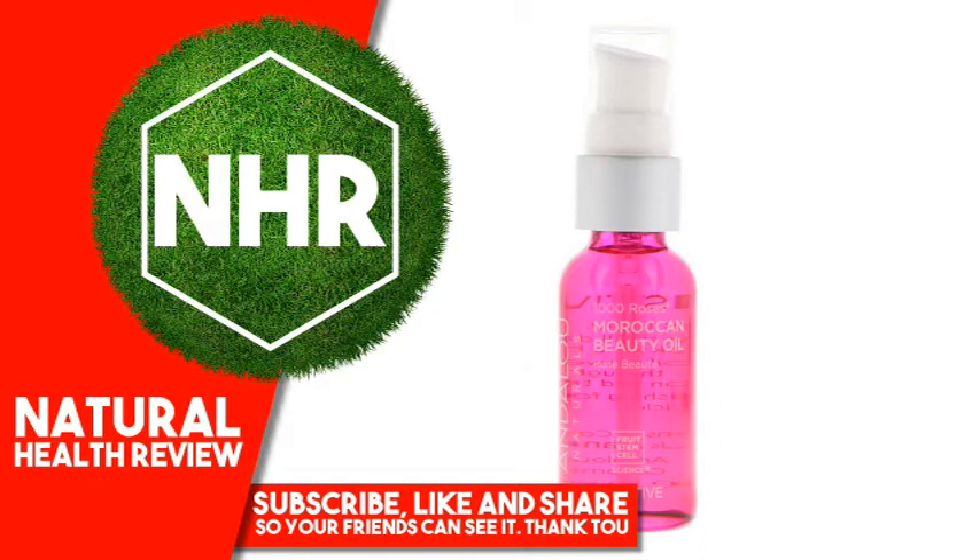Argania Spinosa (Argan) Kernel Oil, Hippophae Rhamnoides (Sea Buckthorn) Fruit Oil, Plant Stem Cells: Alpine Rose, Malus Domestica, Solarvitis, and Bioactivated Berry Complex. Soothing Complex: Sodium Hyaluronate, Magnolia Officinalis Bark Extract, Boswellia Serrata (Boswellin) Extract.